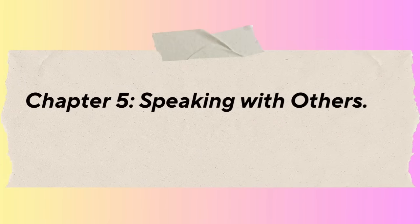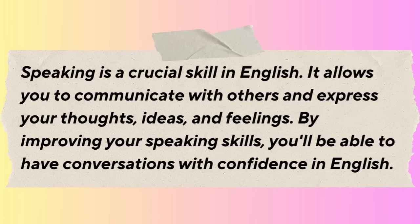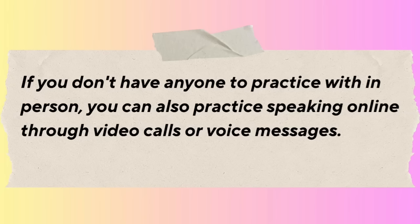Chapter 5: Speaking with Others. In this chapter, we'll explore the importance of speaking practice in learning English. Speaking is a crucial skill — it allows you to communicate with others and express your thoughts, ideas, and feelings. By improving your speaking skills, you'll be able to have conversations with confidence. To start practicing speaking, find opportunities to speak English with friends, family members, classmates, or language exchange partners. If you don't have anyone to practice with in person, you can also practice online through video calls or voice messages.